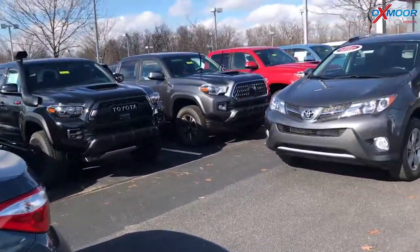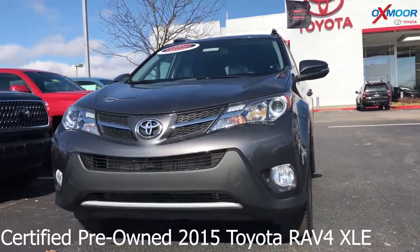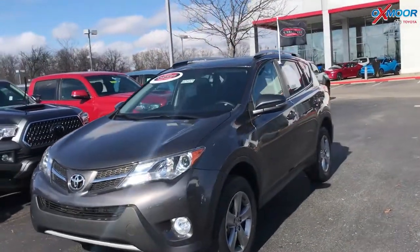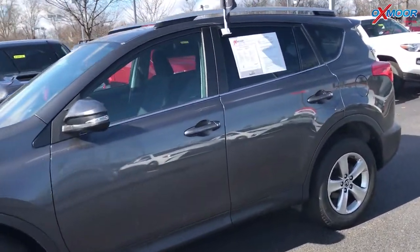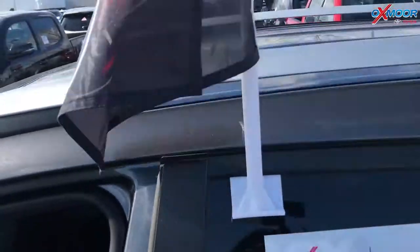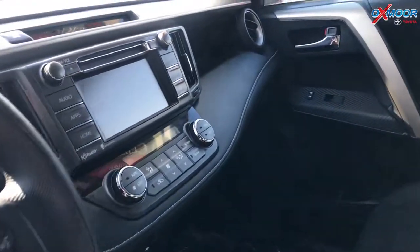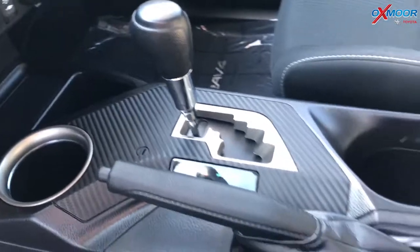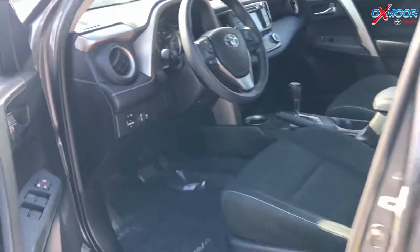For our second vehicle, this is a certified pre-owned 2015 Toyota RAV4 XLE. Exterior color is a magnetic gray metallic. This vehicle had one owner and does have a clean Carfax. The vehicle is equipped with navigation, Bluetooth, a backup camera, and also a sunroof. Interior is black. Mileage is 34,752 and the price is $17,900.